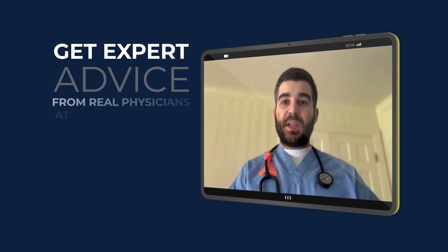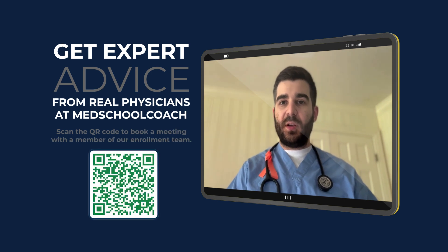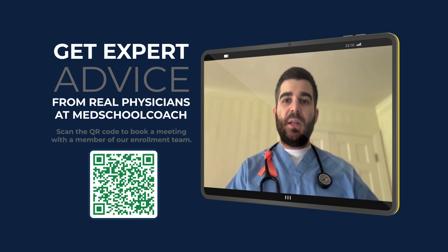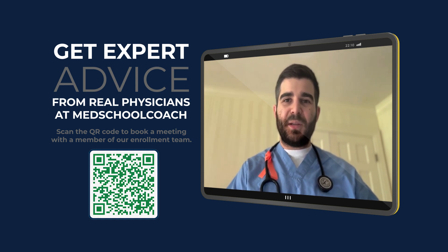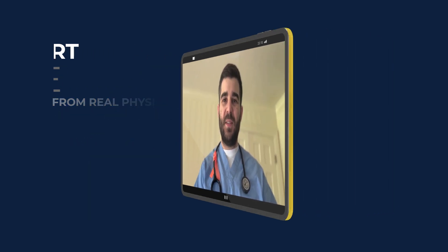I'm Dr. Matthew Momgen, and this has been a Med School Moment, brought to you by Med School Coach. If you want more personalized advice, scan the QR code on the screen or click the link in the description to book a free consultation with our enrollment team. Your path to becoming a physician is important to us. Take care.